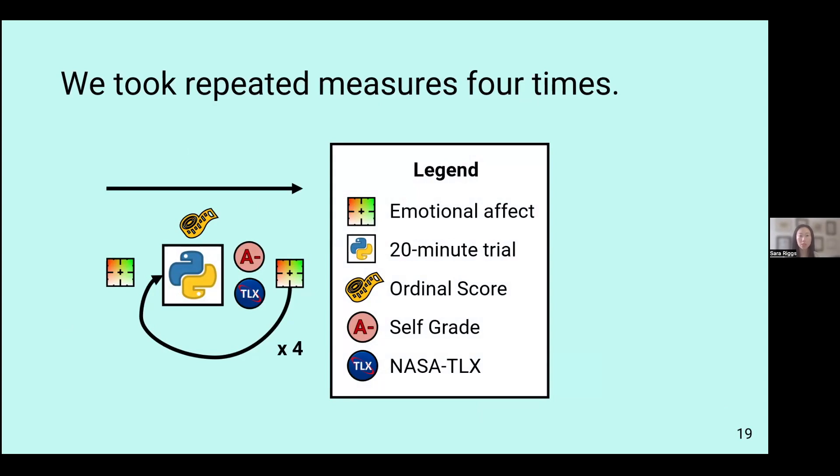We also took repeated measures four times. Specifically, we took the emotion measurement before and after the conclusion of each block. We also took the score of their task itself, then allowed participants to self-grade and reflect on their performance, and then the NASA TLX — the NASA Task Load Index — which is a commonly used assessment of workload.